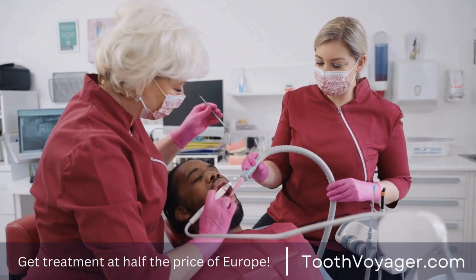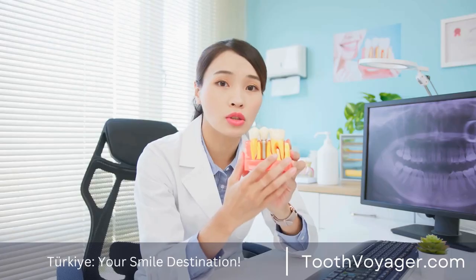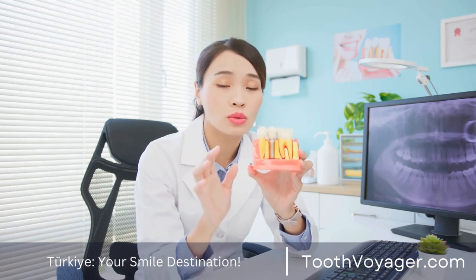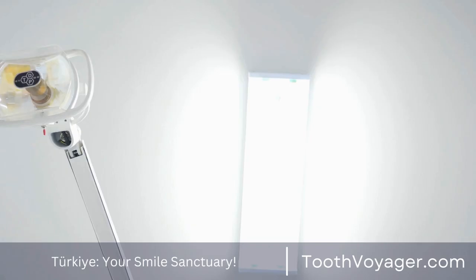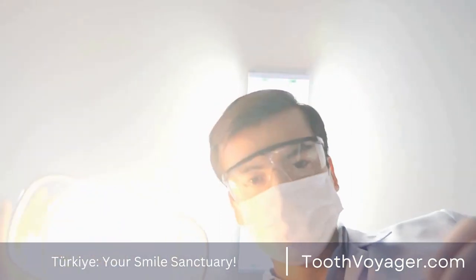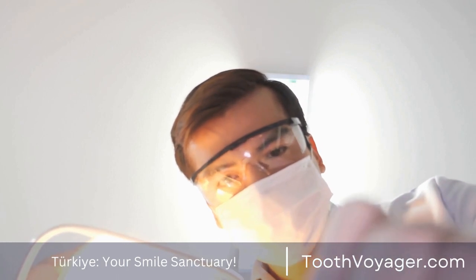In general, recovery when you have dental veneers is quick and straightforward. Many patients resume their routine activities immediately following their procedure, however certain patients may experience some discomfort for a couple of days. Following your dentist's instructions for post-care as well as maintaining good oral hygiene will ensure the success of your recovery and keeping the look of your newly restored smile.